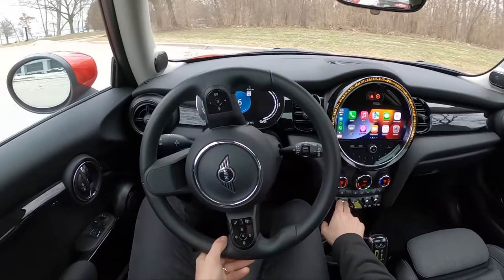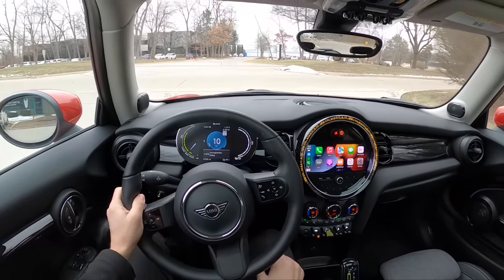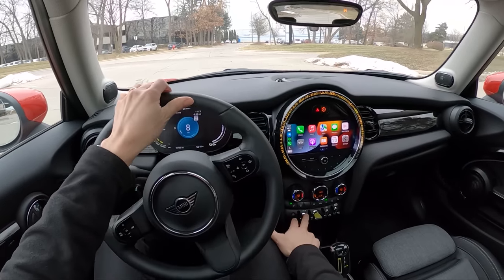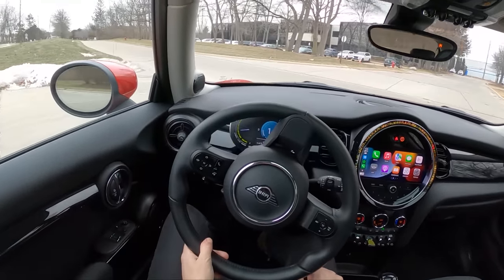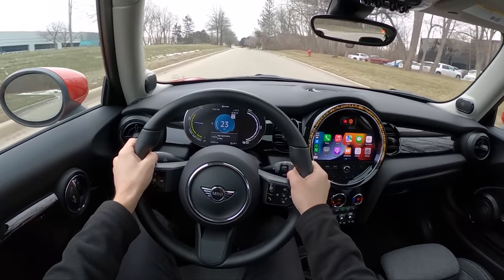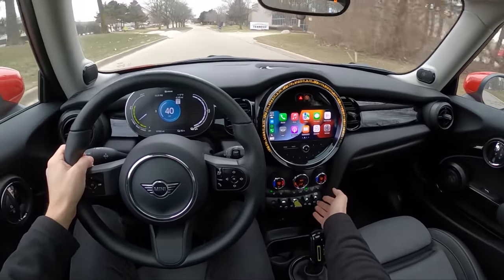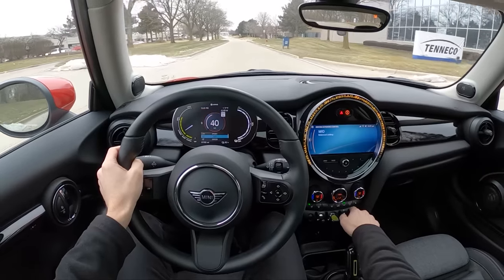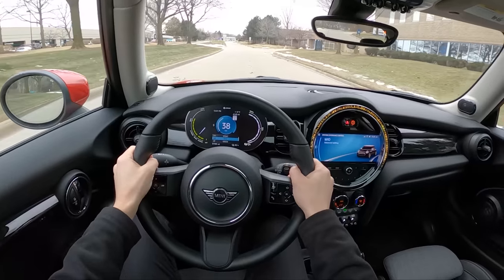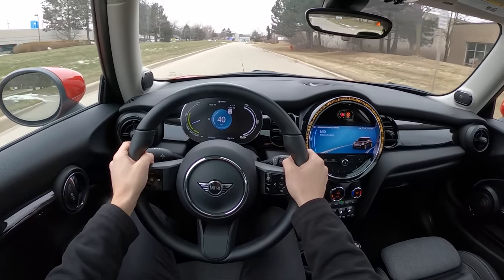There's a control to adjust regenerative braking off-throttle. There's a low regen setting that's pretty much off and uses the brake pads. The car defaults to high regen on startup, which I found to be a pretty nice drive mode. You also have a couple of different drive modes: Sport, Mid, Green, and Green Plus. Mostly I've just been living with the balanced Mid setting this week, and it's been pretty fun to drive.